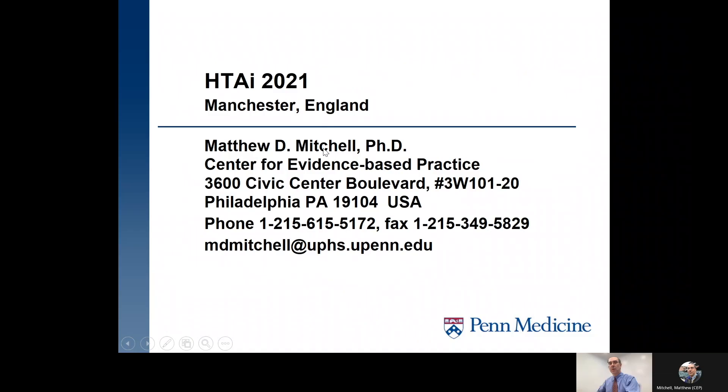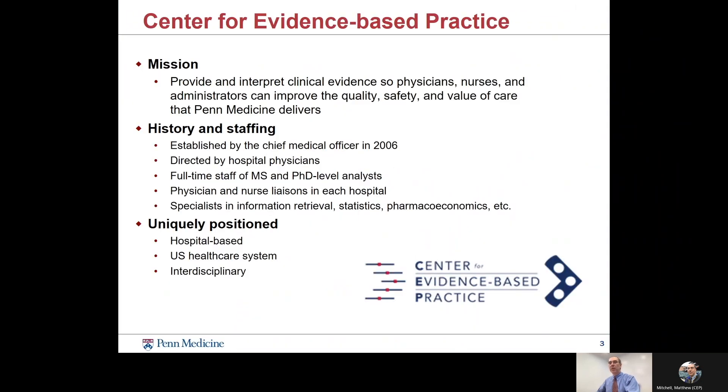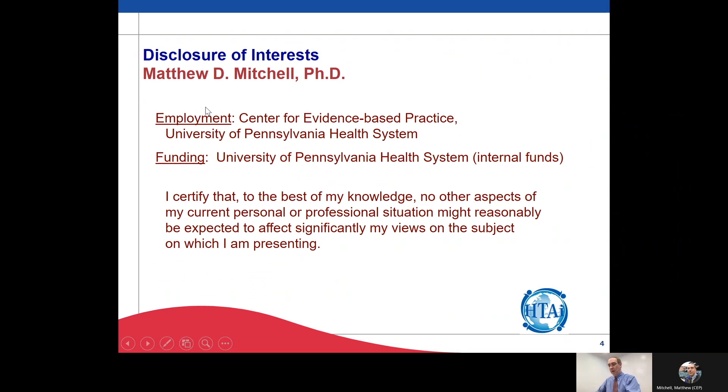Hello again from Philadelphia. My name is Matthew Mitchell and I'm from the Center for Evidence-Based Practice at the University of Pennsylvania Health System. If you want my contact information or more about our center, you can pause the recording here. We are a hospital-based HTA center serving a network of six hospitals, and our work is funded internally. We have no external conflicts.